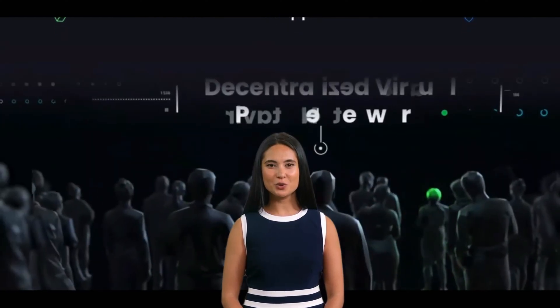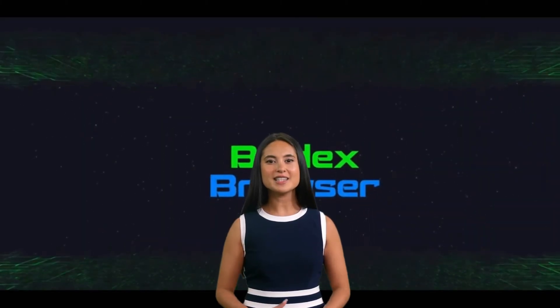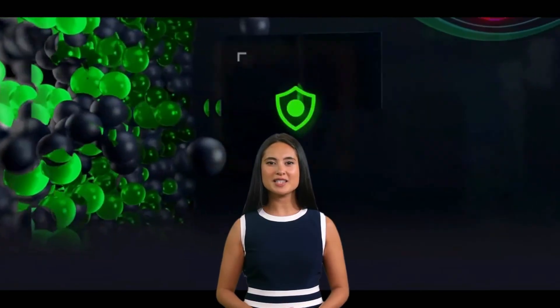Here's how it works: when you send Beldex, you use a special type of signature called a ring signature. This signature means that you can send money without revealing your identity. When you receive Beldex, you get a stealth address. This address doesn't reveal your identity either.